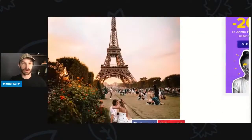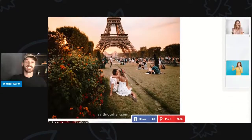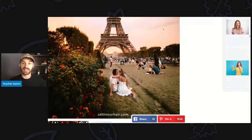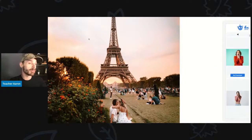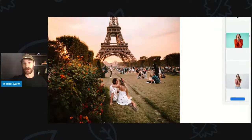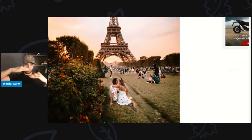The Eiffel Tower is very pretty. This picture was taken around sunset. You can see the sky is very pretty — it's pink, orange, yellow, sort of purple. That is around the time of day when the sun is setting, so we call that sunset.